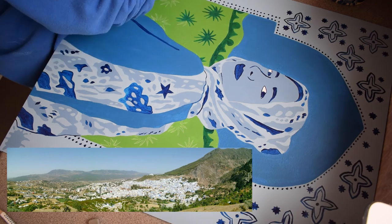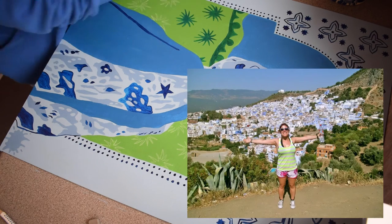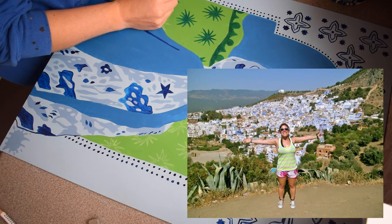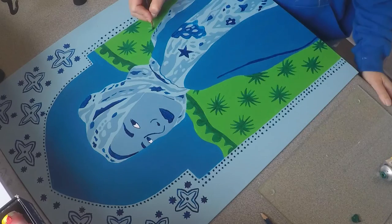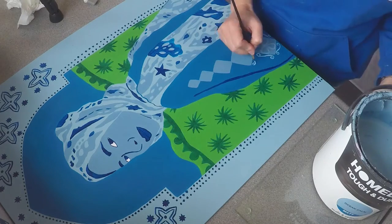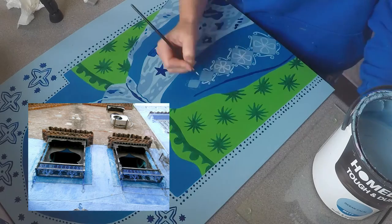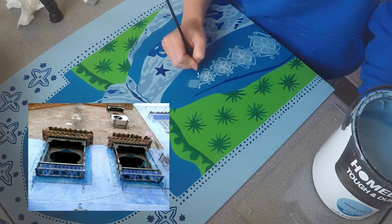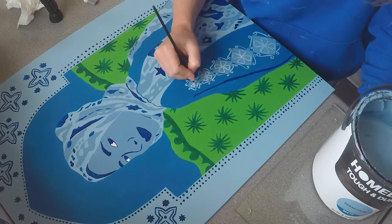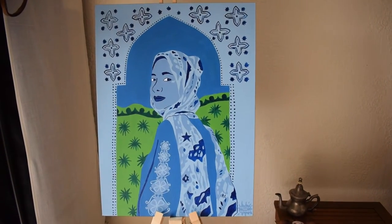I would definitely recommend going for a hike in the mountains around Chefchaouen, because you get this beautiful panoramic view and you can see that the town is right in the center. I could also see all these dots of different prickly-looking plants, so I really wanted to include that in the patterning too. All the windows have these amazing wire frames, so I included that in the design of her caftan — and it's finished! This is the final piece.